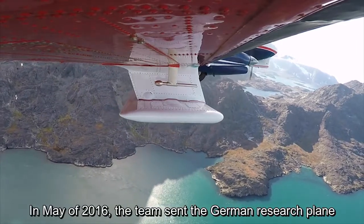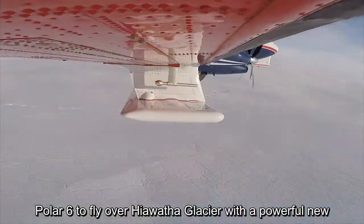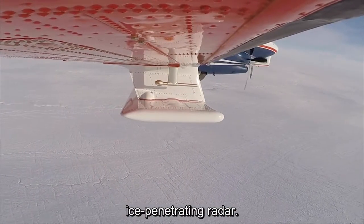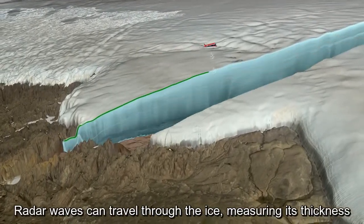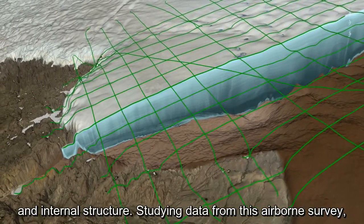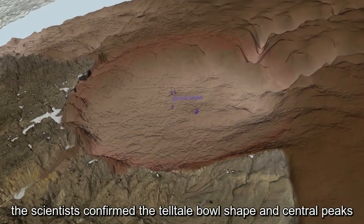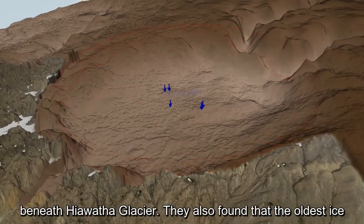In May of 2016, the team sent the German research plane Polar 6 to fly over Hiawatha glacier with a powerful new ice-penetrating radar. Radar waves can travel through the ice, measuring its thickness and internal structure. Studying data from this airborne survey, the scientists confirmed the tell-tale bowl shape and central peaks beneath Hiawatha glacier.